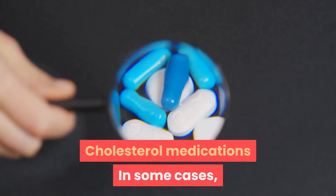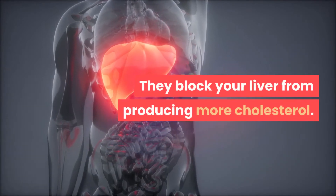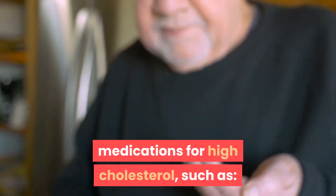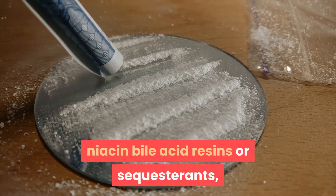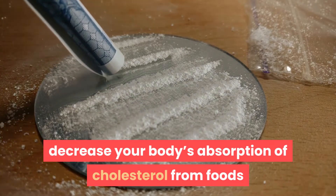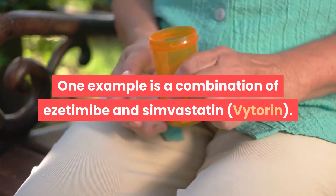In some cases, your doctor might prescribe medications to help lower your cholesterol levels. Statins are the most commonly prescribed medications for high cholesterol — they block your liver from producing more cholesterol. Examples include Atorvastatin (Lipitor), Fluvastatin (Lescol), Rosuvastatin (Crestor), and Simvastatin (Zocor). Your doctor may also prescribe other medications such as Niacin, bile acid resins or sequestrants such as Colesevelam (Welchol), Colestipol (Colestid), or Cholestyramine (Prevalite), and cholesterol absorption inhibitors such as Ezetimibe (Zetia). Some products combine drugs to decrease absorption of cholesterol from foods and reduce liver production, such as a combination of Ezetimibe and Simvastatin (Vytorin).